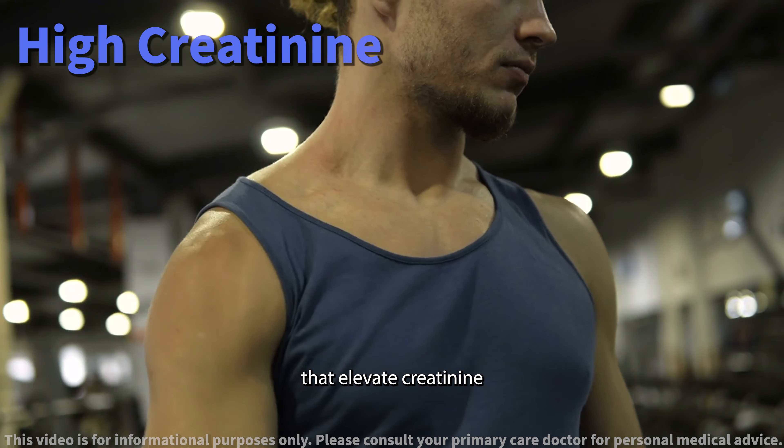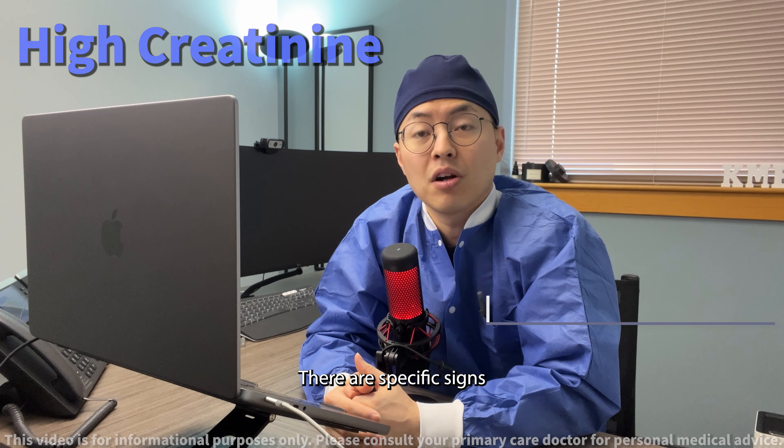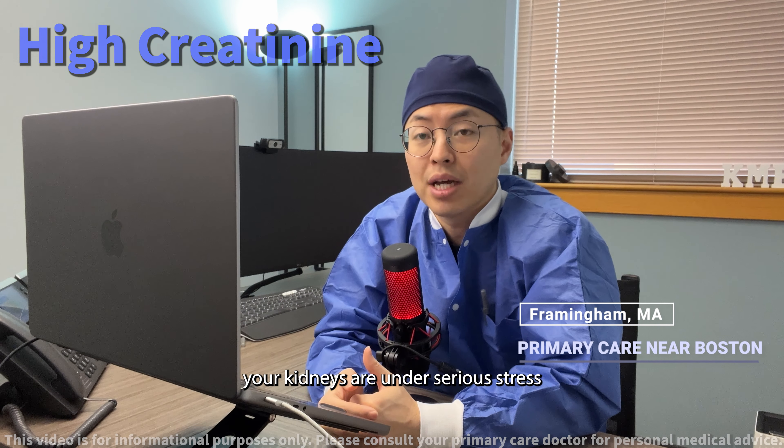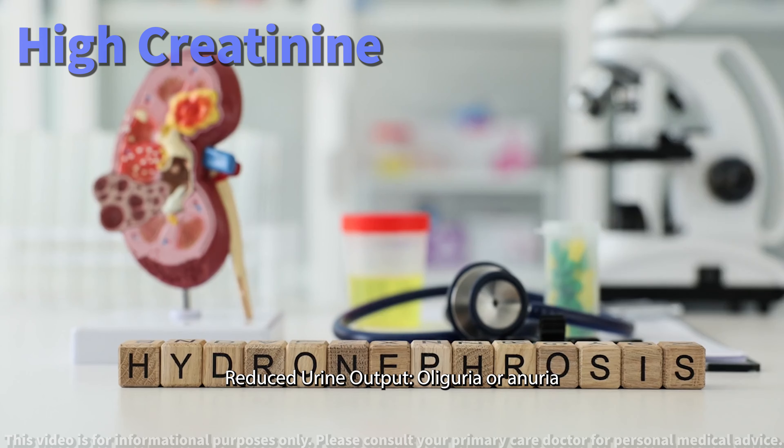Muscle damage. In rare cases, significant muscle damage from conditions like rhabdomyolysis can release substances that elevate creatinine.